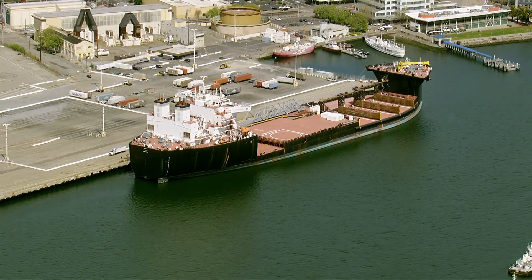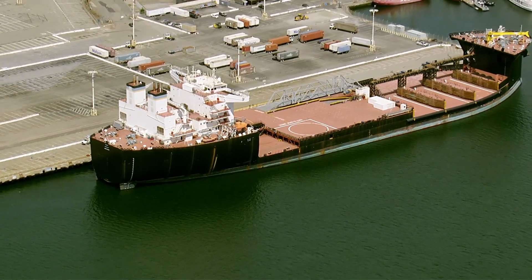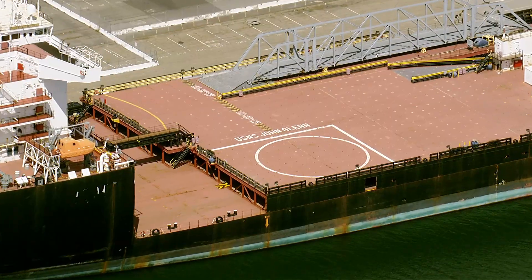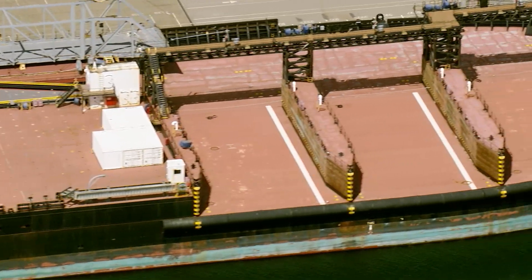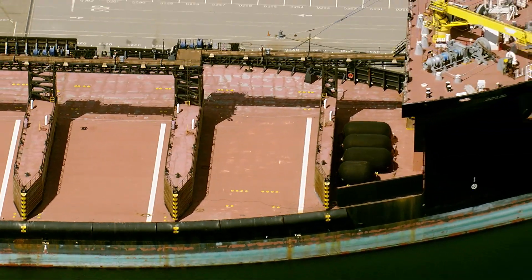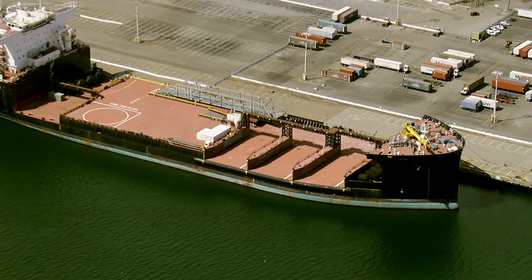The Expeditionary Transfer Dock is part of the Maritime Prepositioning Force of the Future. To control costs, the ship was not built to combat standards and is designed primarily to support military hovercraft. As an auxiliary support ship, her role is to be a seagoing pier for friendly forces in case access to onshore bases is denied. Such flexibility would be useful following natural disasters and for supporting U.S. Marines once they are ashore.